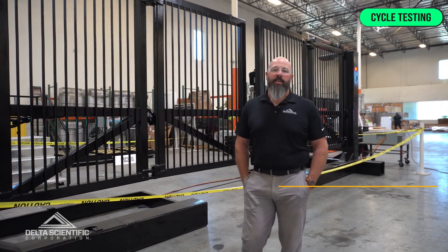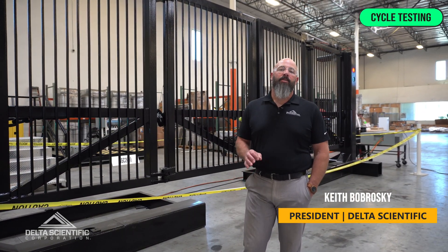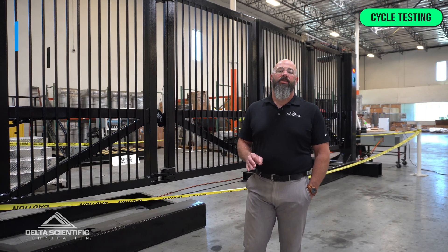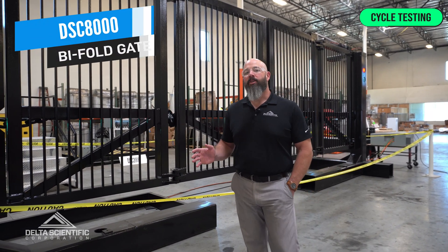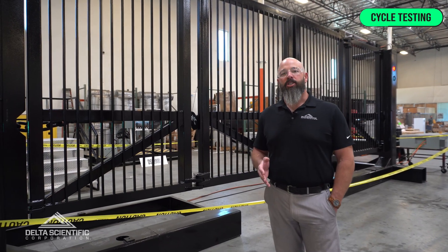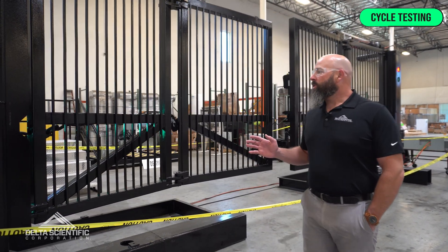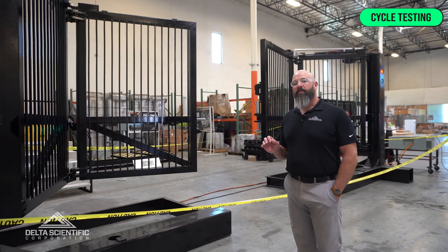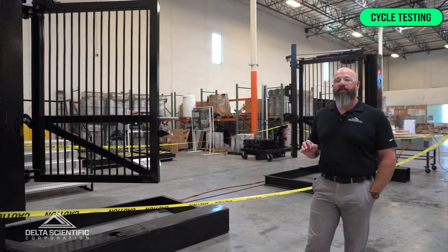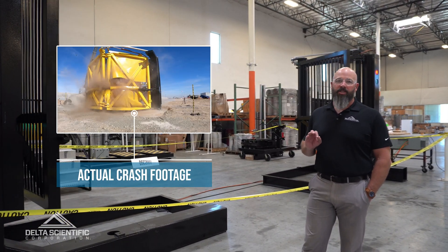Hi, I'm Keith Bobroski. I'm here to talk to you today about Delta's new DSC-8000 bifold speed gate. Behind me you can see the unit being rigorously cycle tested by our engineering team. This unit is crash tested to an M30 rating — it'll stop a 15,000 pound truck traveling at 30 miles an hour with zero penetration.